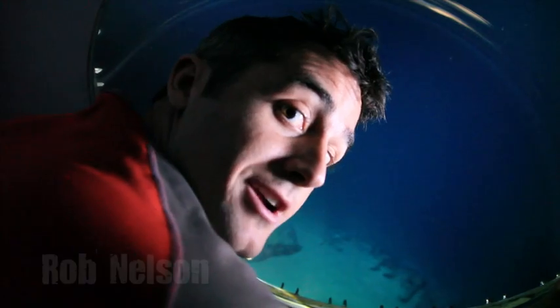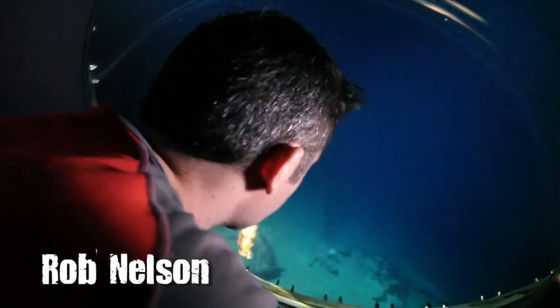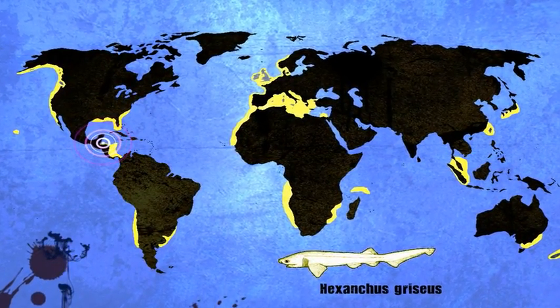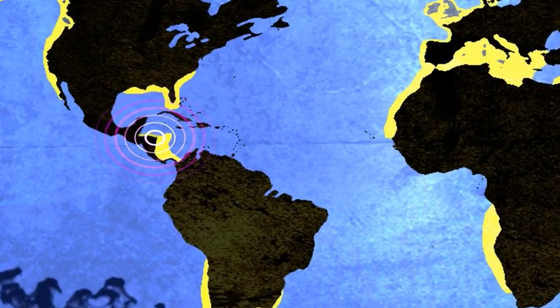For this species profile, we're here in the deep sea looking for six-gilled sharks. The name is Hexancus griseus, and while it's found almost everywhere in the world, it lives in the deep continental waters. That is why we're here in Honduras.